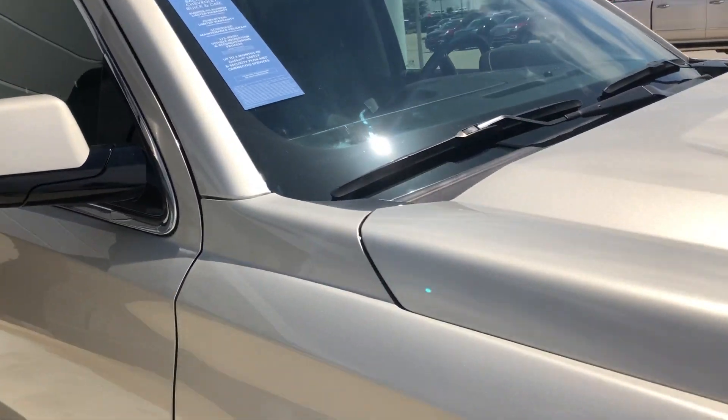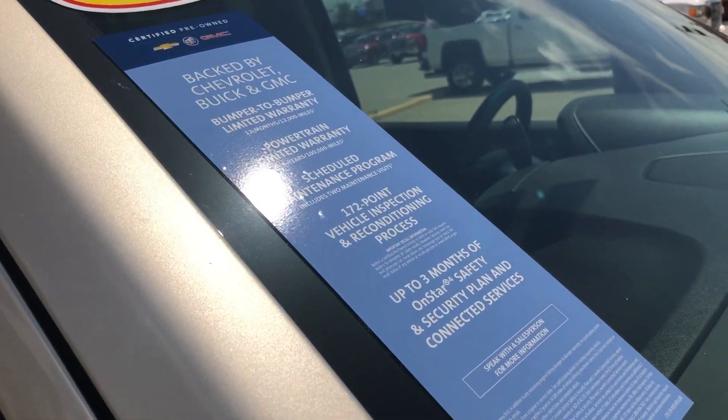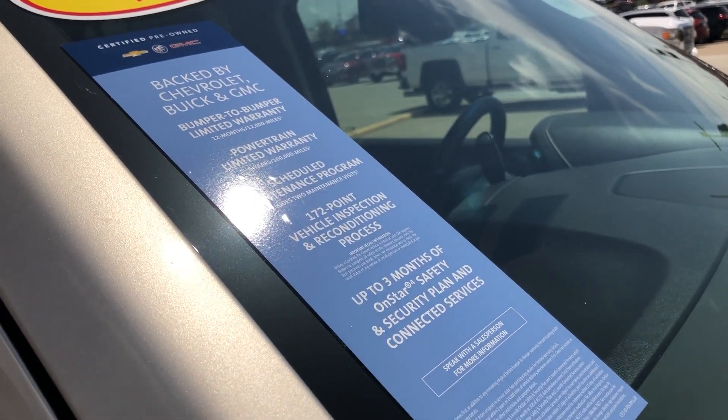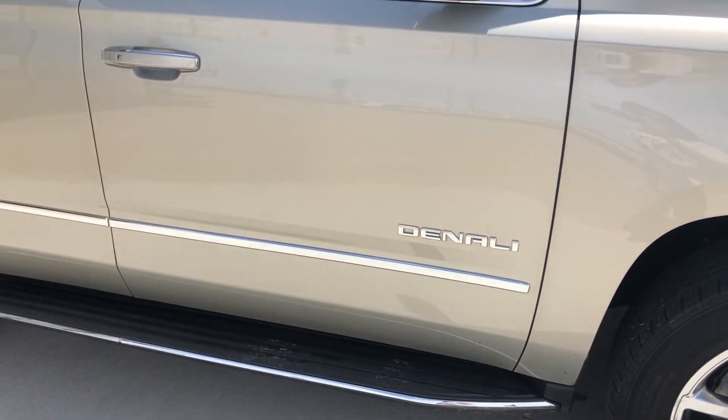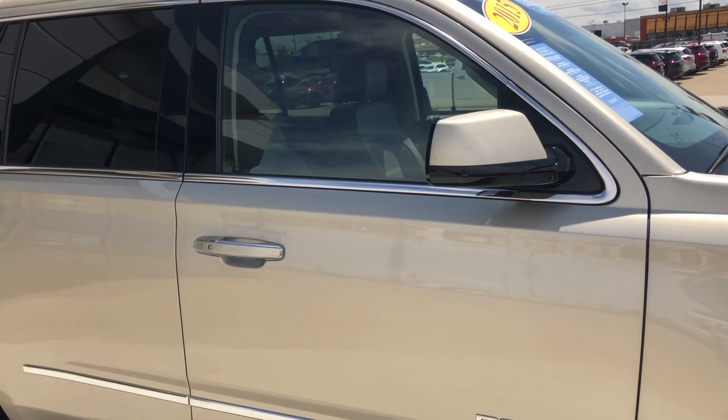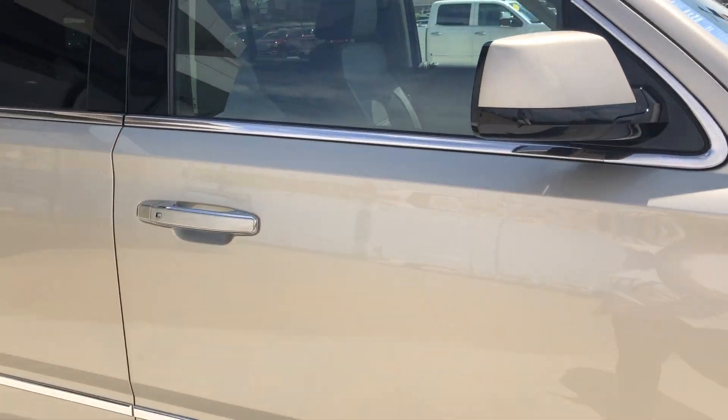As I mentioned, this Yukon is certified, which means it comes with a long list of awesome features — one of which is a powertrain limited warranty, 20-inch wheels, 6-inch side steps, and the Denali package with chrome accents and trim throughout the exterior of the vehicle.